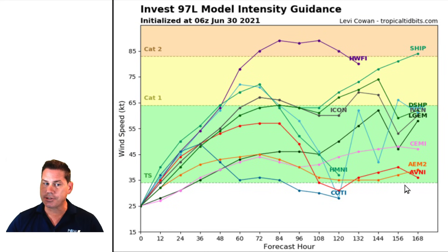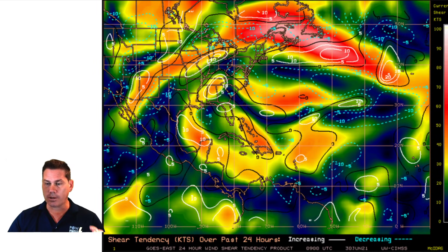Another concerning factor is the intensity models. This is the latest update from the National Hurricane Center with Invest 95L. All the models have this forming into Tropical Storm Elsa by even tomorrow morning — Thursday. A lot of the guidance has it quickly intensifying into a hurricane in just 48 hours, and the most bullish guidance actually has it going into a category two hurricane within three to four days. This is definitely something we have to be concerned about as conditions look to become more favorable for tropical development.